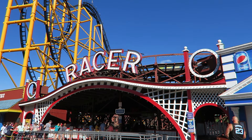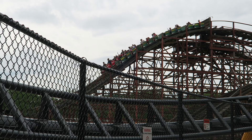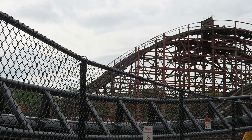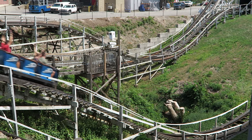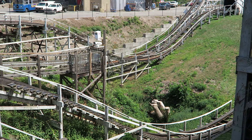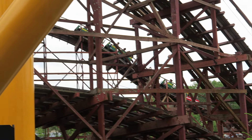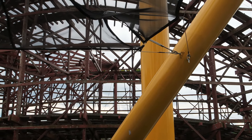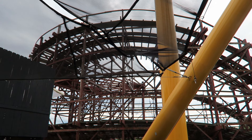Racer is one of three classic wooden roller coasters at Kennywood. For many enthusiasts, this is the least impressive of the three. It does not have the crushing laterals of Thunderbolt, nor the wild double down of Jackrabbit. But this is a fun ride with some underrated forces. And most importantly, it has the racing aspect. I think it's the best wooden racing coaster in the United States, and I will explain why in this review.